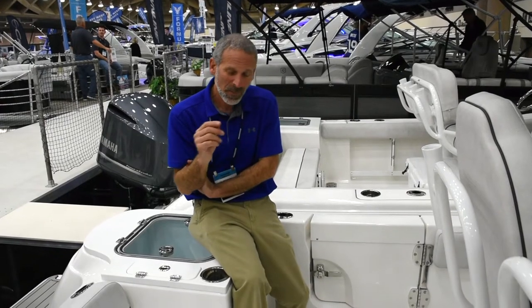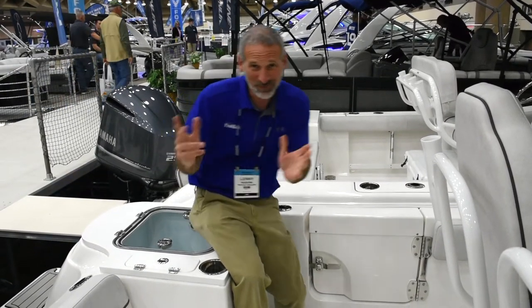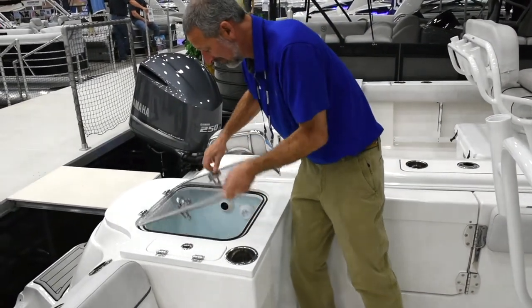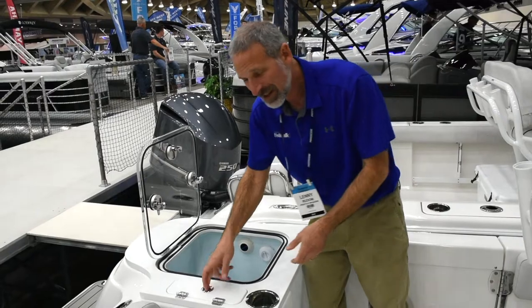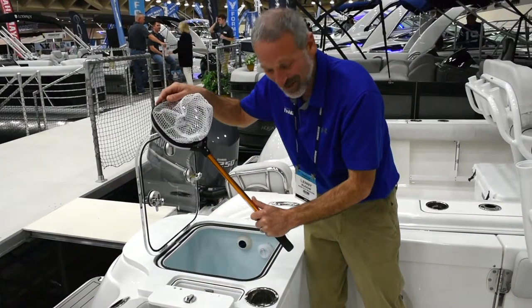This is a new model so I start checking it out, and what really grabs me first — take a look at this. Here you've got your live well. You don't expect to have a live well here, right? And what do you do with your live well net? Usually it's floating around in there getting corroded, but in this case, look at that.